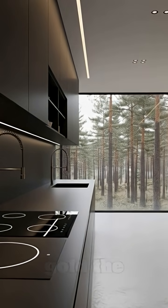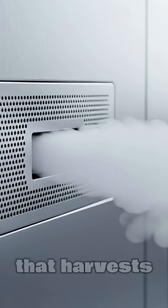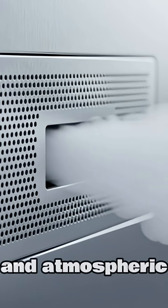Water is the new gold. The Nest features a closed-loop, multi-stage filtration system that harvests rainwater and atmospheric moisture.